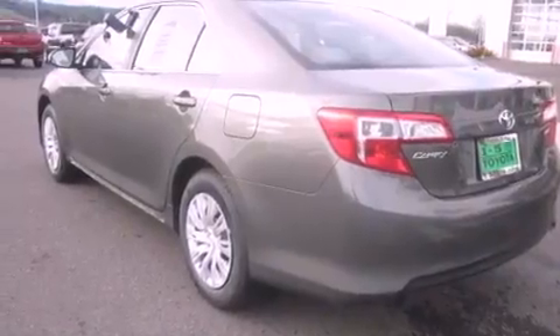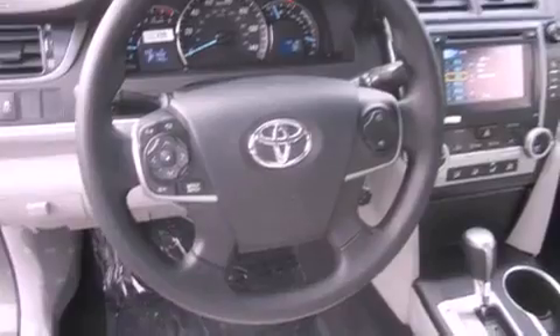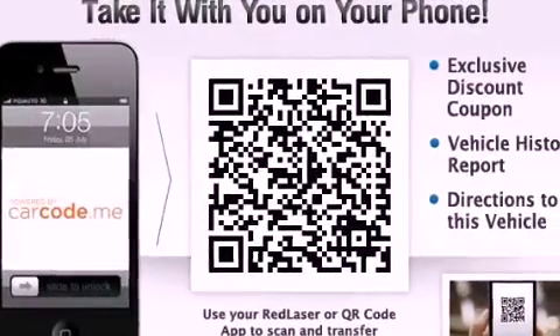Features include alloy wheels, steering wheel controls, a rear window defroster, a CD player, an anti-lock braking system, and cruise control.